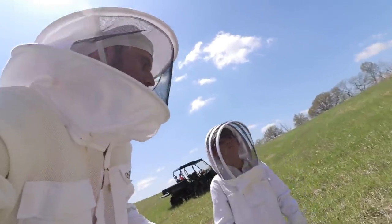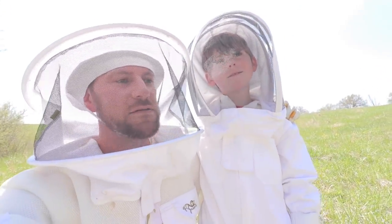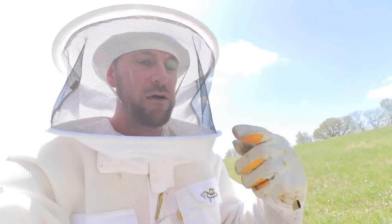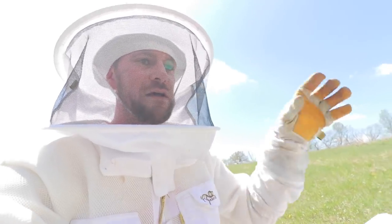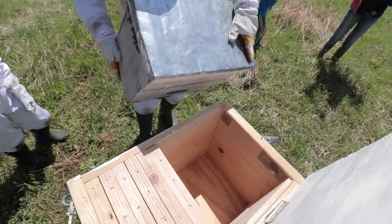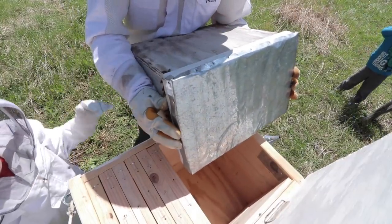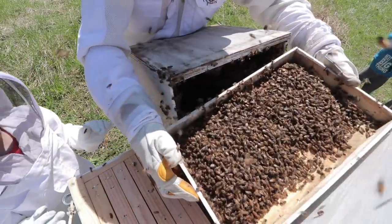We've got the beehive home. Now we're going to put the bees in our box. We do have some that were back at the other house that started to form a cluster on the fence, so I'll go back and see if I can collect those. But as long as we've got the queen in here, everybody will stay. We're going to dump them in here — tons of them in the lid.